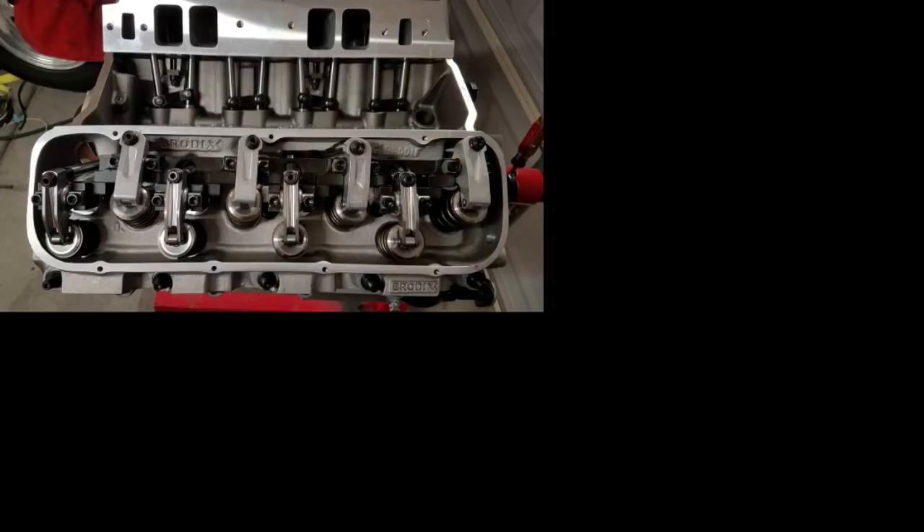For someone choosing between a Power Glide and a 400-based transmission, the determining factors are mostly weight and type of power — turbo, blower, nitrous, and so on. Light car, you definitely want a Power Glide. Heavy car with big tires, a three-speed will definitely help. It just depends on how much power you're making, how much weight you're dragging, and how much durability you're looking for.